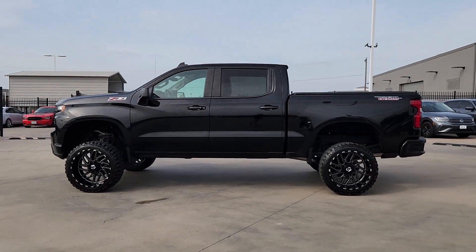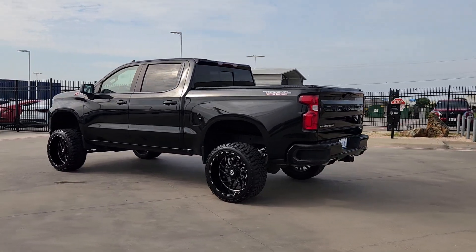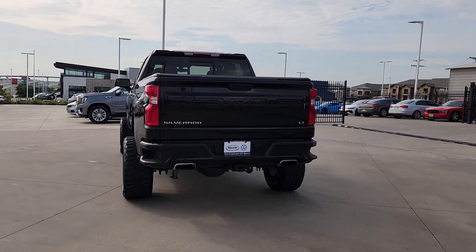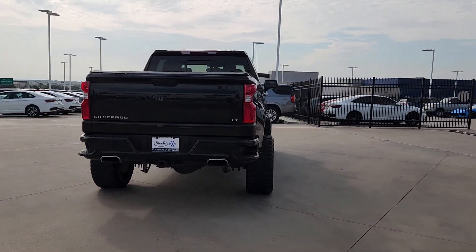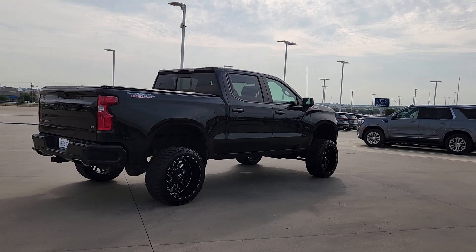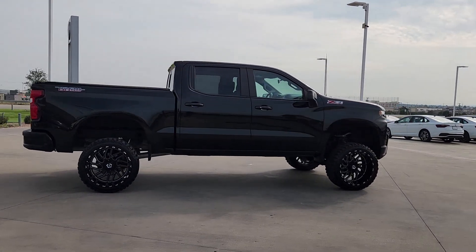Get acquainted with the 2021 Chevrolet Silverado 1500. With less than 60,000 miles on the odometer, this vehicle stands out from the rest. The smooth-riding Silverado 1500 delivers rugged strength, a quiet and spacious cabin, agile handling, and technology that keeps you connected.